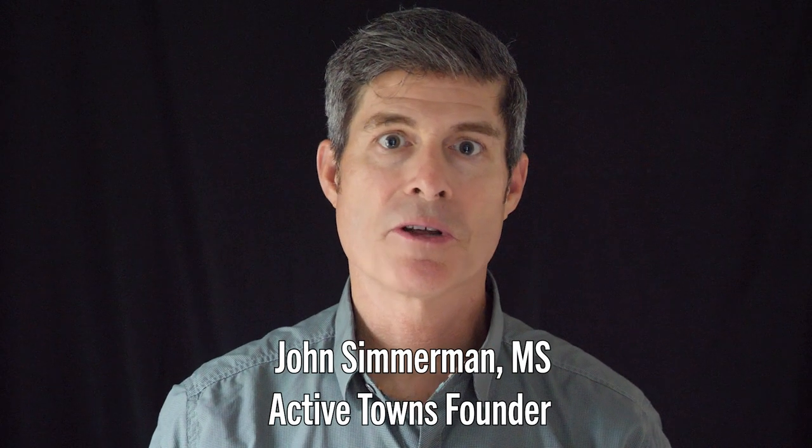Hi, this is John with the Active Towns Initiative. In this video, we're profiling the Austin, Texas community as they celebrate the completion of two miles of protected bikeway and pedestrian improvements along Shoal Creek Boulevard. This is a critical north-south corridor for the community, connecting so many people to meaningful destinations.